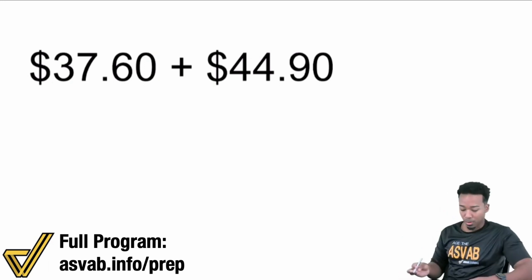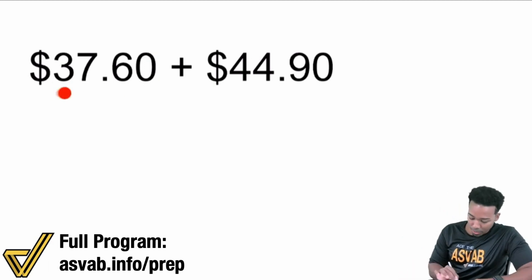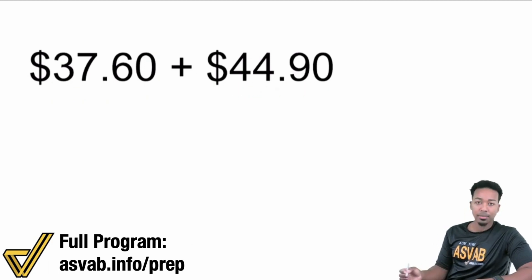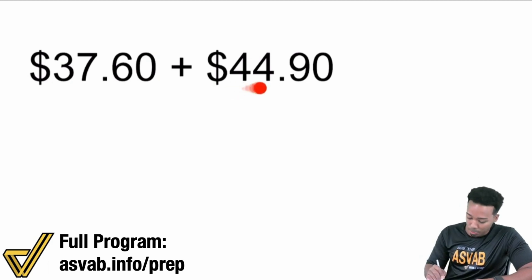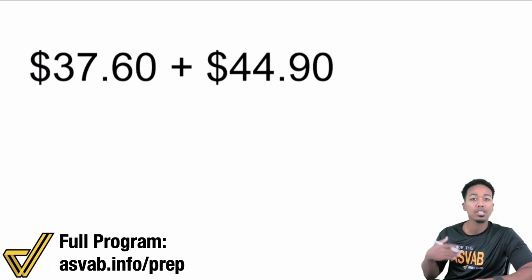Keep track of place values — that's all you need to do to be successful with mental math. Watch this. I'm dealing with $37.60 and $44.90. If I want to do this as easily as possible, what I'm going to do is split $44.90 into its different components, into its different place values. Very easy to do.